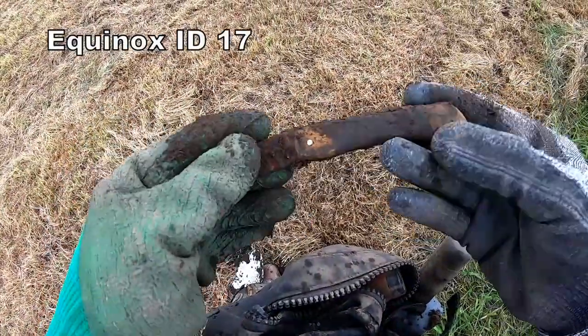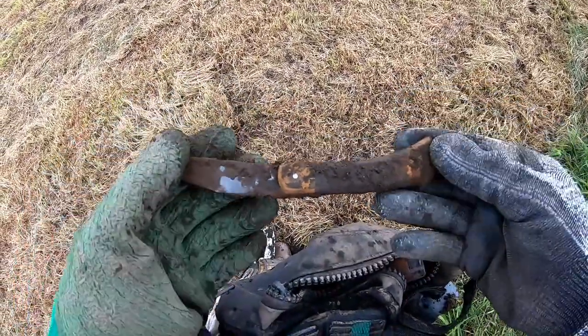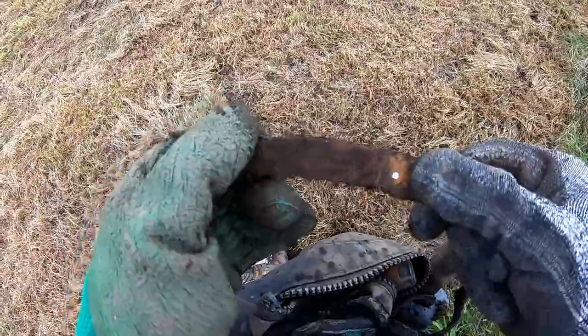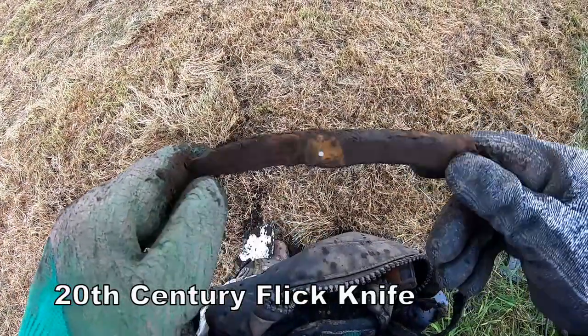Another flick knife - better condition than some of the ones I've found before. Flick knife - I don't think that's flicking anymore. One flick knife.